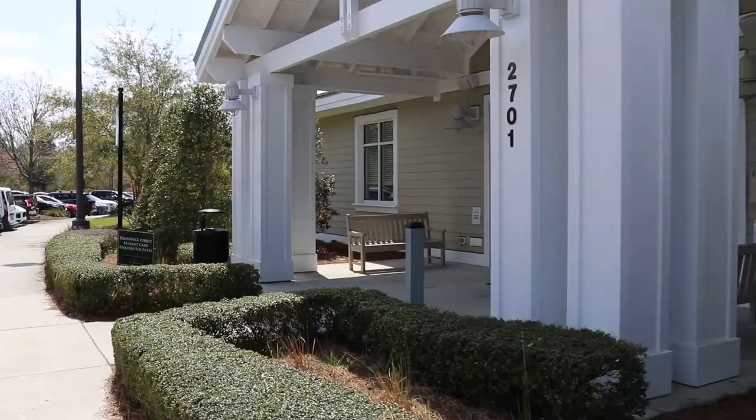They won't let me inside or I would take you inside, but I'm going to try to grab some footage on the outside to give you an overview of what it looks like and how cool the place really is.